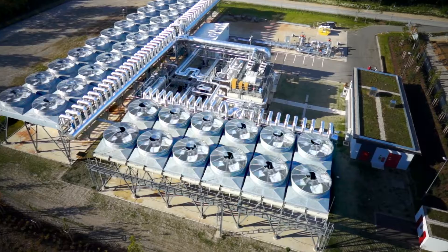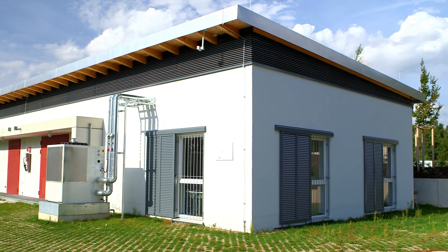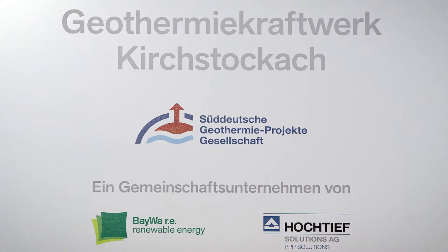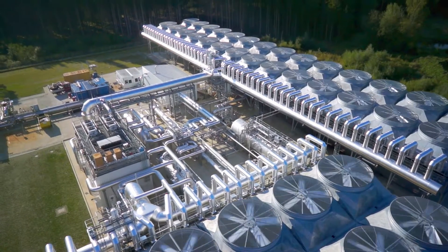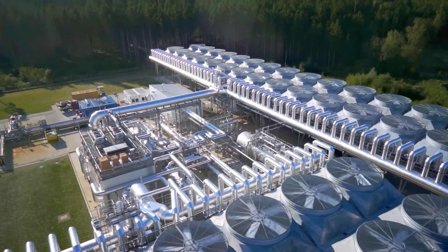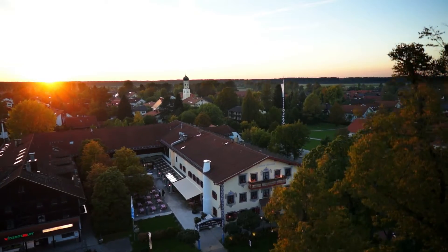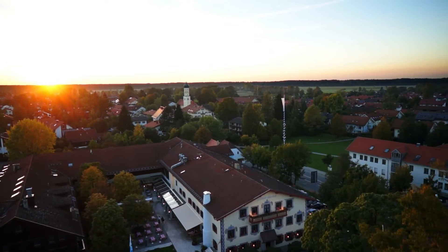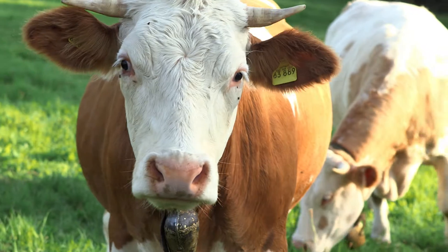Hochtief Energy Management, a company specialised in energy projects and subsidiary of the construction group Hochtief, has developed with Turboden two geothermal power plants of 5.6 megawatts each. The two plants were commissioned and started up in 2013 to supply electricity to the Bavarian grid.